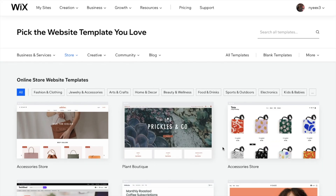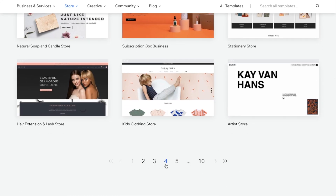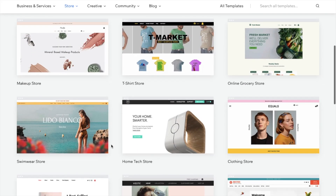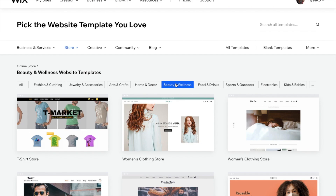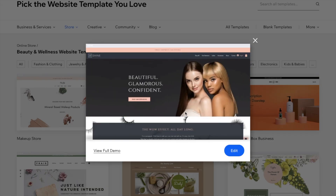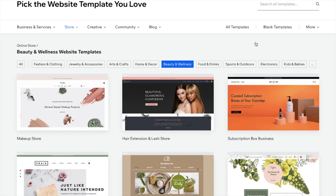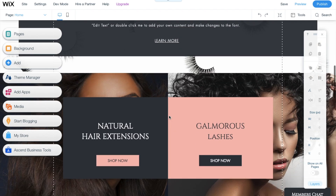It takes you to the page with over 80 templates to choose from — to make one of these templates your own and help guide you through the process. They have sections for beauty and wellness, fashion and clothing — for all the girly businesses like mine. I viewed one, loved how it looked, it already had lashes and the aesthetic I was going for, so I was like 'perfect, I love it.'